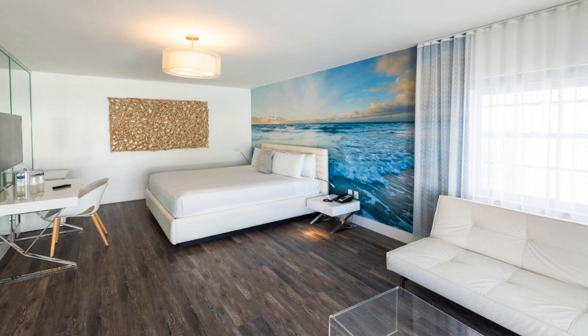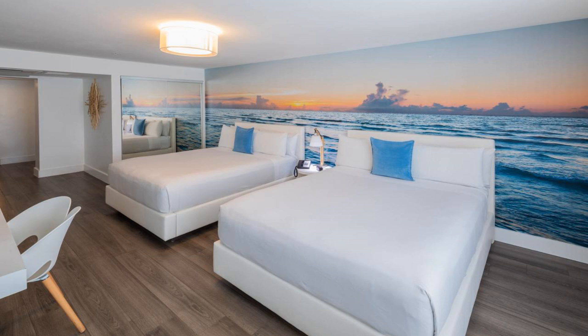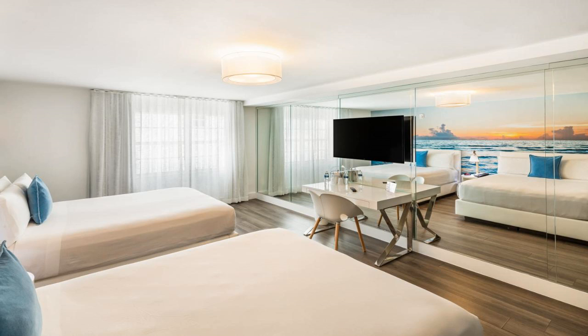President Villa features free Wi-Fi throughout and is located in Miami Beach. It offers an American buffet breakfast to guests. The property features a rooftop sun terrace and is three minutes walk from the beach.